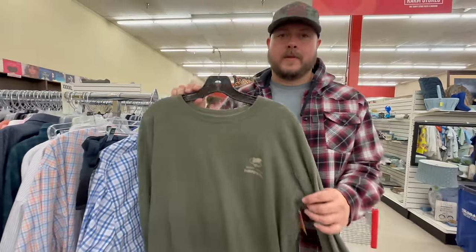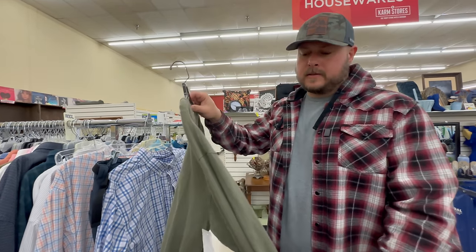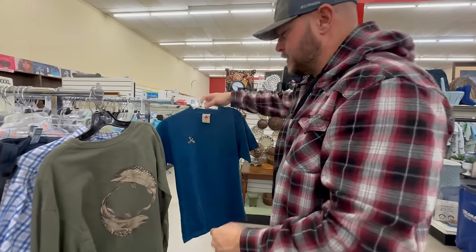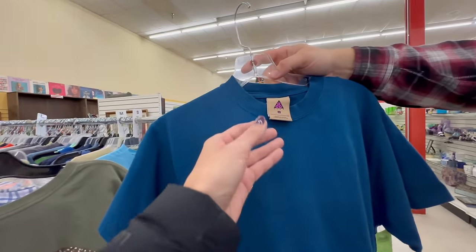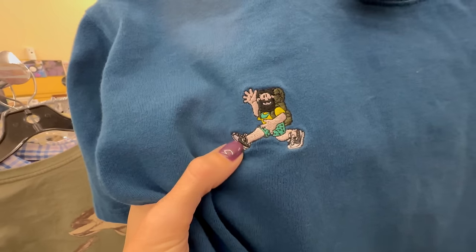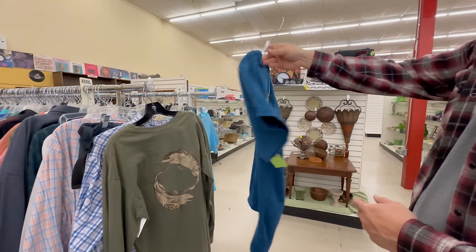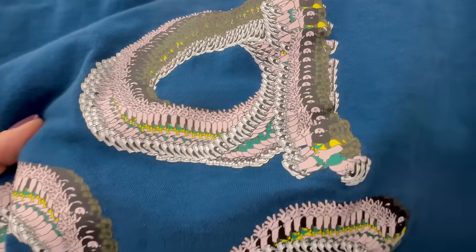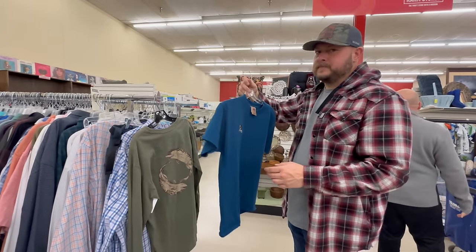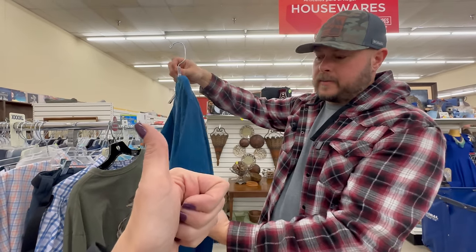We looked into the Patagonia a little bit and this model is not one of the better ones — there's one listed for less than $37. So for $24 we're going to put it back. But Kayla found this really cool shirt — it's a Nike ACG, the gold tag version, which is a little harder to find. It's got the embroidered dude on there — look at the Nike checks on his shoes! The back is just as cool.